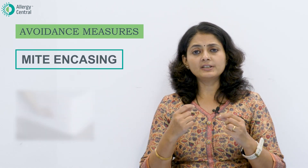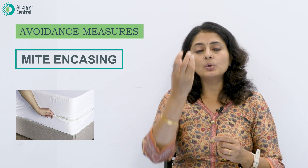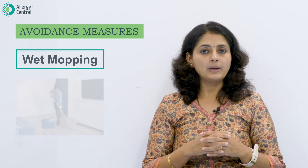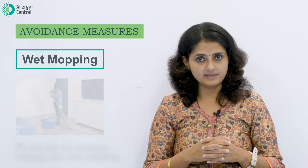Now, the bed itself cannot be washed or put out for sun drying, so we can cover it with a special fabric called anti-mite encasings, which have tightly woven, non-permeable pores that will not allow dust mites from the bed to come up. Over this covering, you can then use your bed sheets.